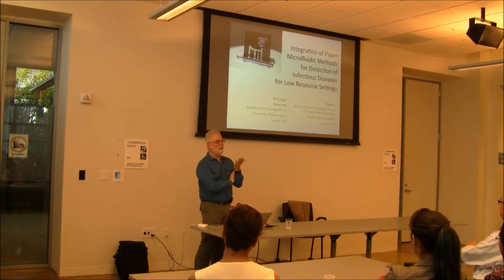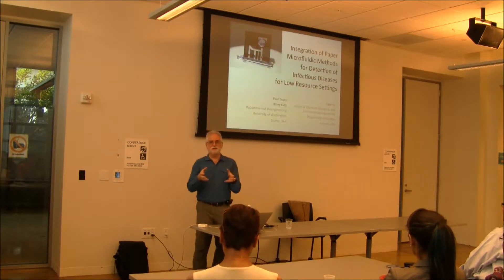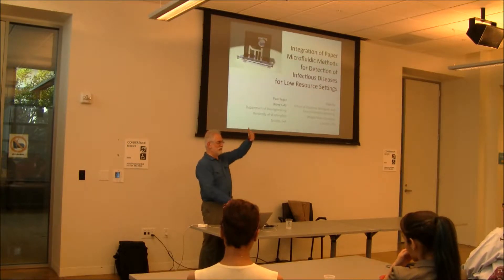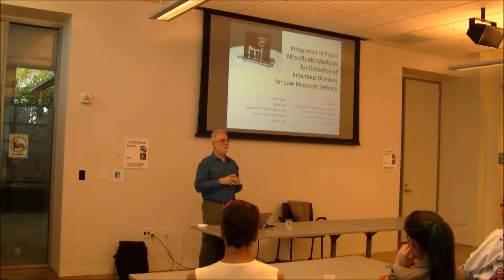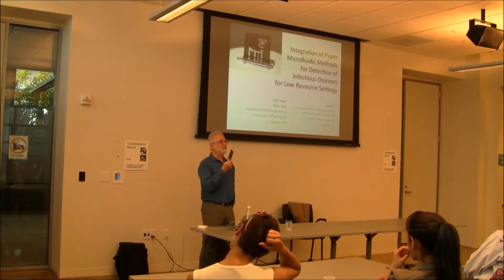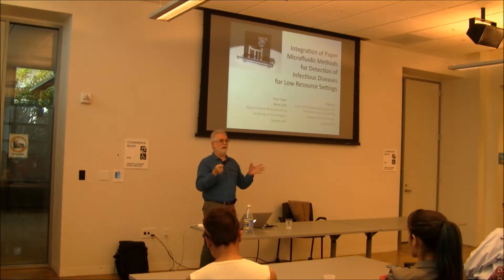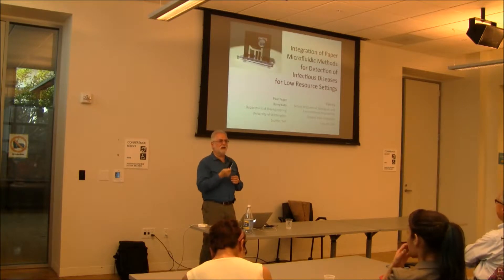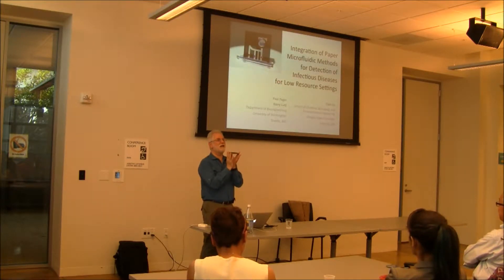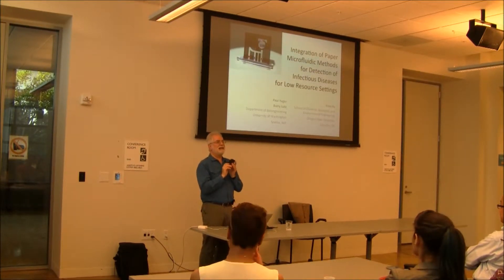I just want to give you a little bit of background. When I started out in college, there was a computing center. If you wanted to do a computing problem, you made a stack of cards and took them to the computing center. Later that day, you got a big paper printout which told you what your program had done, and you went home and cried. Today, I have 10,000 times that computing power on my belt. In a very short time, we've done astounding things in terms of decentralization of computing. So the question is, why haven't we done anything comparable in medicine?